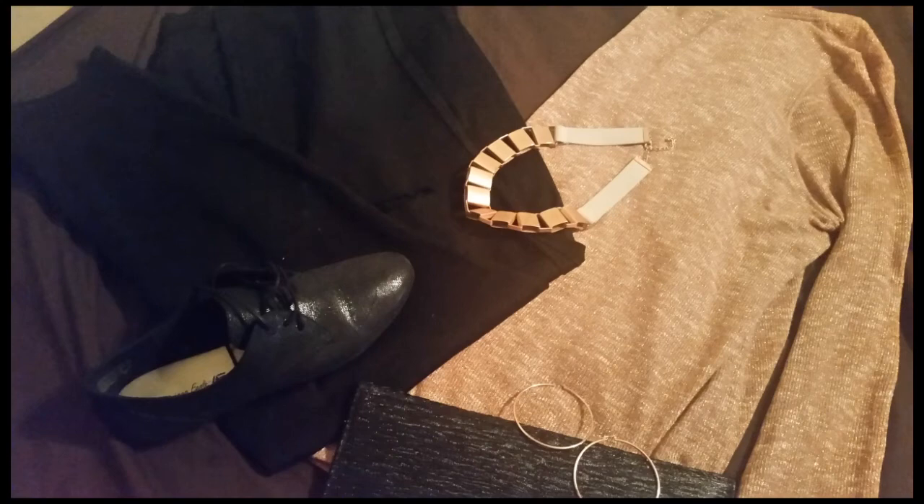For my jewelry, it's just a rose gold statement necklace and I paired it with some rose gold hoops. Usually I would have mixed it up with some black or gold jewelry, but I was like, hey, I'm going to be matching matching and do all rose gold. And then to make it fun I threw in a gold headband.